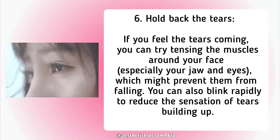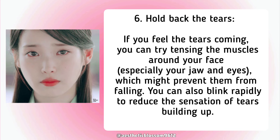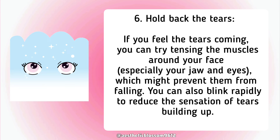Sixth, hold back the tears. If you feel the tears coming, you can try tensing the muscles around your face, especially your jaw and eyes, which might prevent them from falling. You can also blink rapidly to reduce the sensation of tears building up.